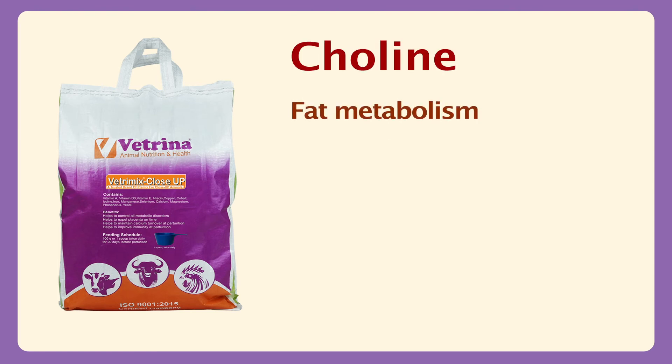Choline helps for fat mobilization and metabolism in the liver, protects liver cells, and optimizes liver functioning.